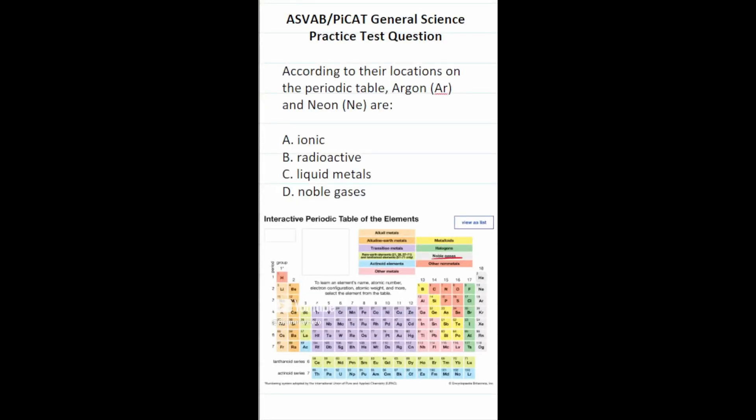This general science practice test question says: according to their locations on the periodic table, argon and neon are — you can see here on the periodic table in group 18, we have neon and argon. These are what's called the noble gases. They're called noble gases because they're relatively inert and don't react with other chemical substances. So this one is D.